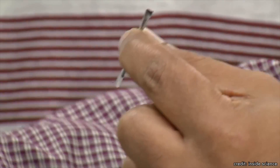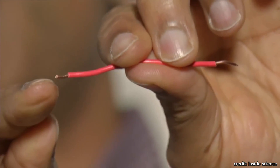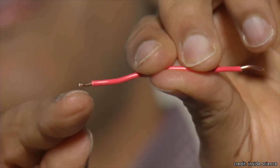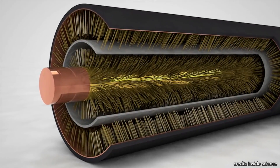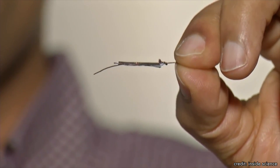Nanowires have been all the rage in the world of battery tech for a while now. They're thousands of times thinner than a human hair, and their surface area to conductivity ratio allows for the transfer of more electrons over a smaller space. That translates to smaller batteries with longer run times. Essentially, if you can use nanowires effectively and harness them, the number of cycles you can get out of any lithium-ion battery is truly impressive.